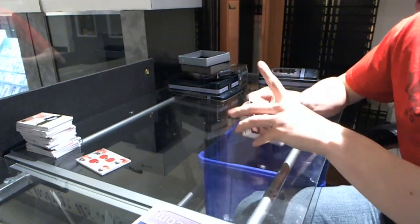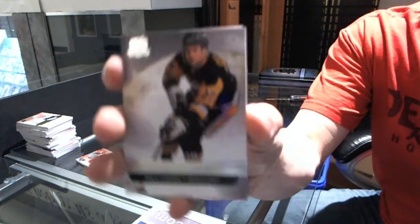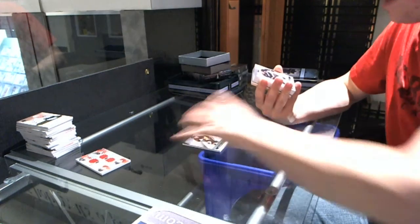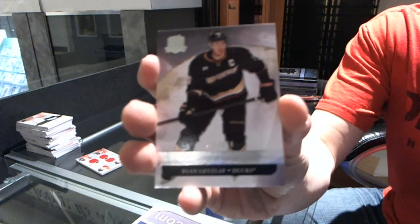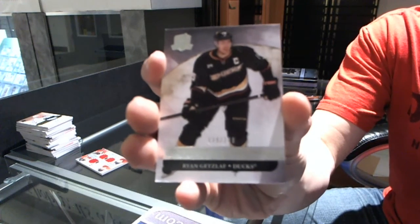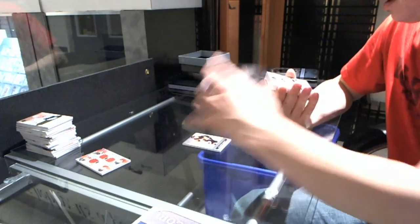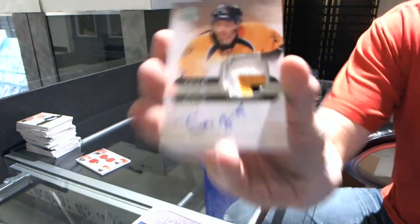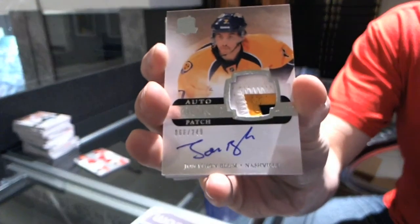Base card number 249 for the Pittsburgh Penguins, Paul Coffey. We've got a base card number 249 for the Anaheim Ducks, Ryan Getzlaf. We've got a three-color Rookie Patch Auto number 249 for the Nashville Predators, Jonathan Blum.